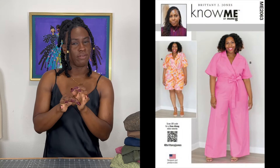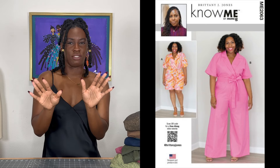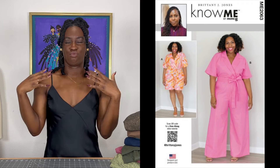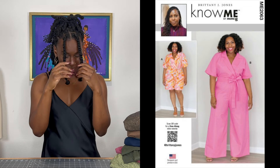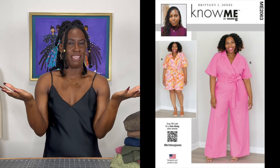Next up, we have Know Me 2063 by Brittany J. Jones — a jumpsuit. I haven't made a jumpsuit in at least four years. And now I want that one. I love that it has a collar. I'm very excited for that jumpsuit pattern; I haven't wanted to make a jumpsuit in a very long time. So shout out to Brittany for making me want to make a jumpsuit.